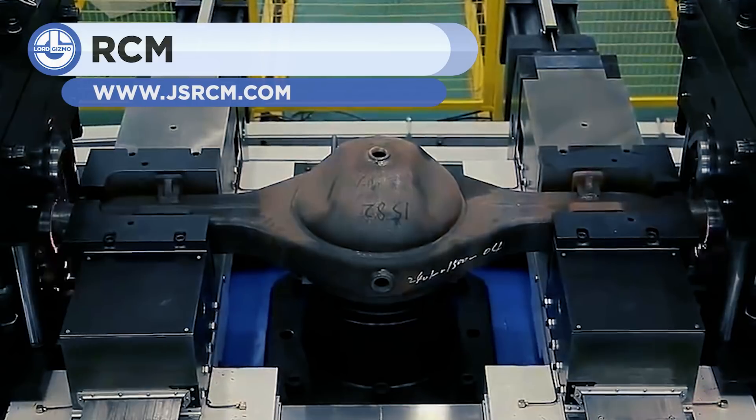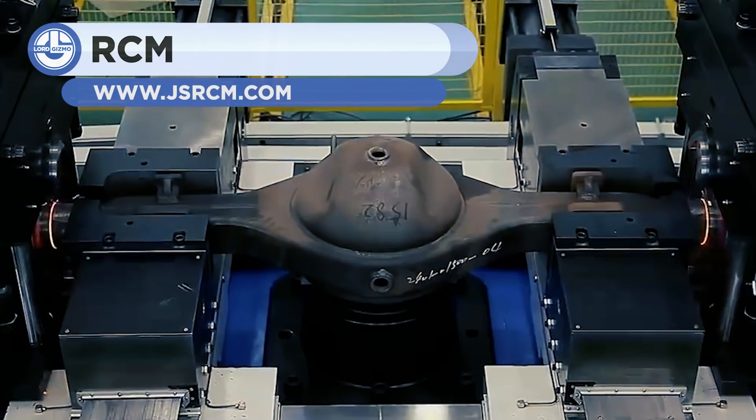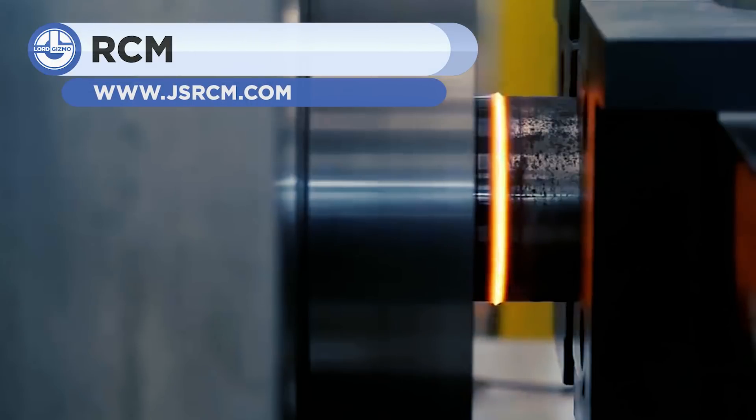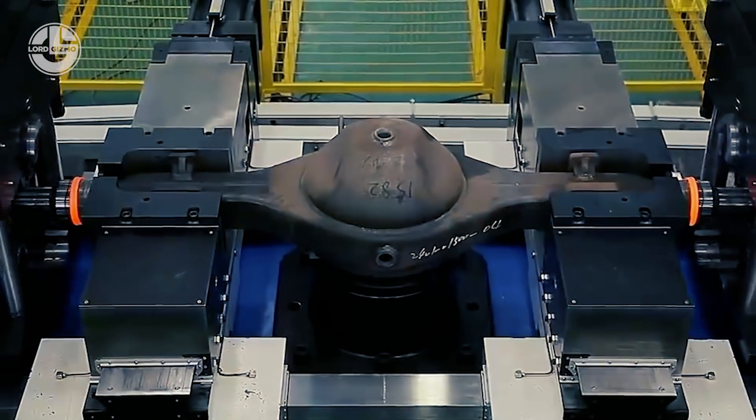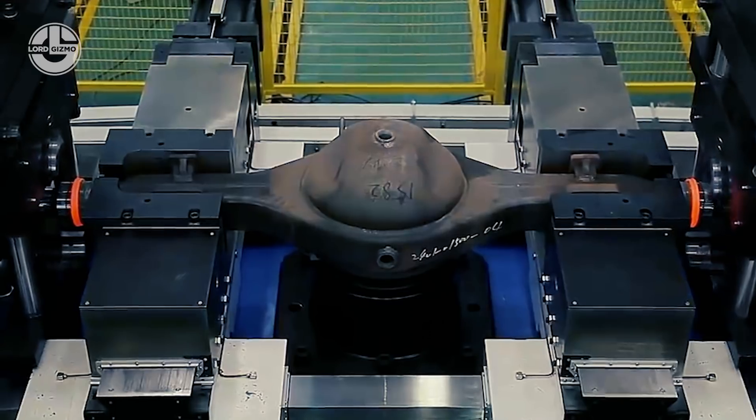Next up is RCM's demonstration of rotary friction welding. The process involves spinning up an object to high speeds and then forcing it into contact with another. This creates an enormous amount of friction heat, essentially welding the two objects together.